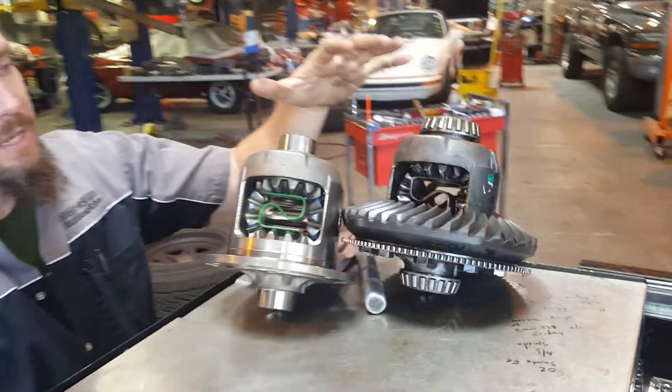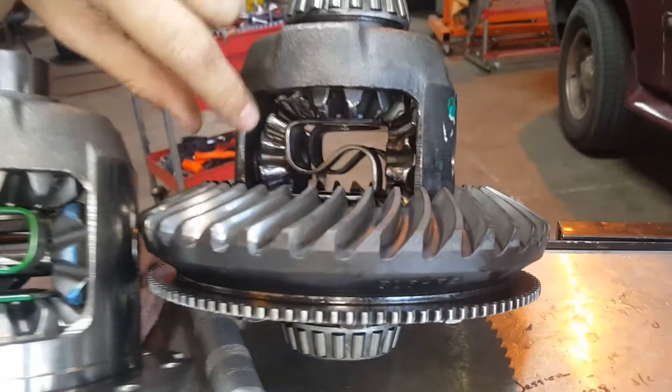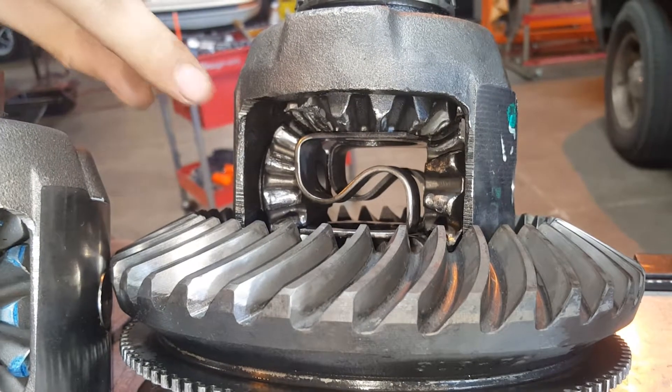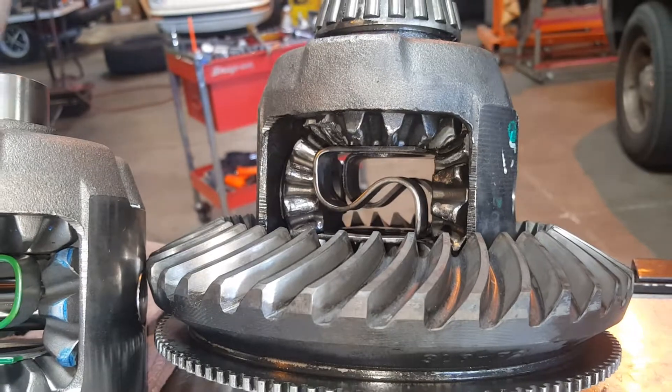This particular one is out of a Ford F-150. As you can see inside here, the inner portion of the differential carrier just blew itself apart. It started eating itself up. The scary part is all those metal pieces went through the rest of the rear end.